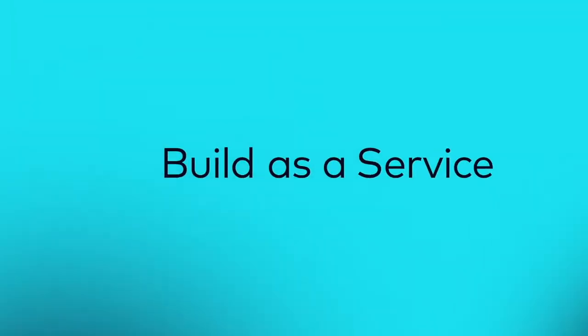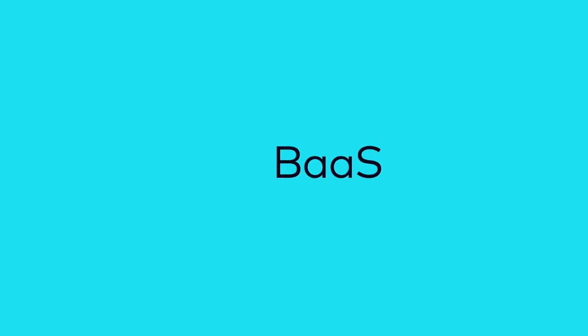Build as a Service helps organizations clear the hurdles, providing the ability to not only compete, but lead.